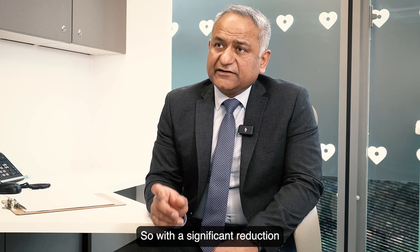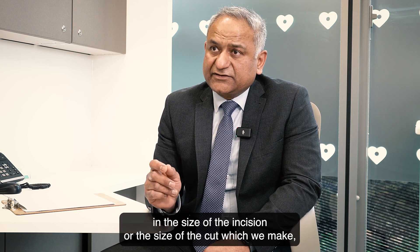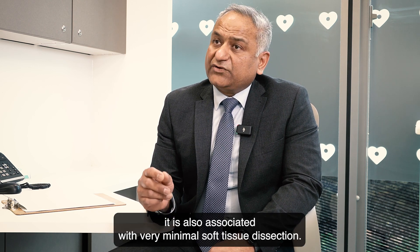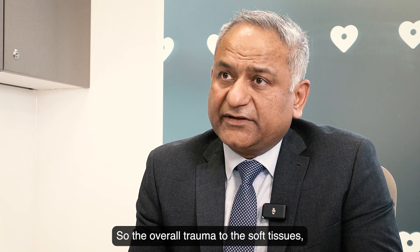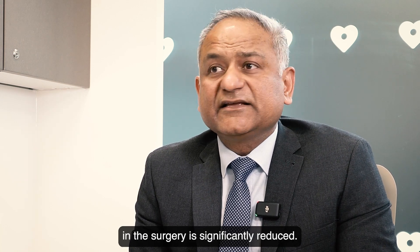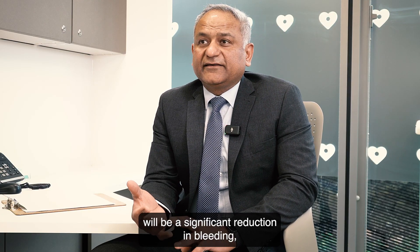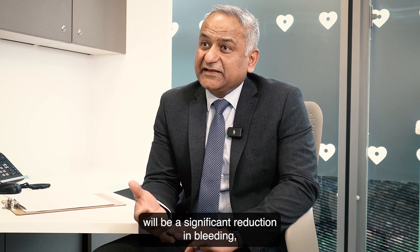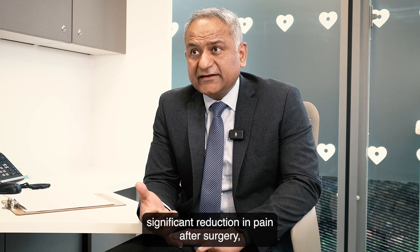So with a significant reduction in the size of the incision or the size of the cut which we make, it is also associated with very minimal soft tissue dissection. So the overall trauma to the soft tissues in the surgery is significantly reduced. And the key advantages of that will be significant reduction in bleeding and significant reduction in pain after surgery.